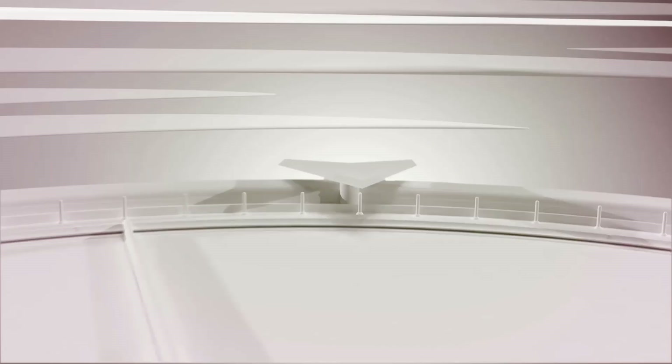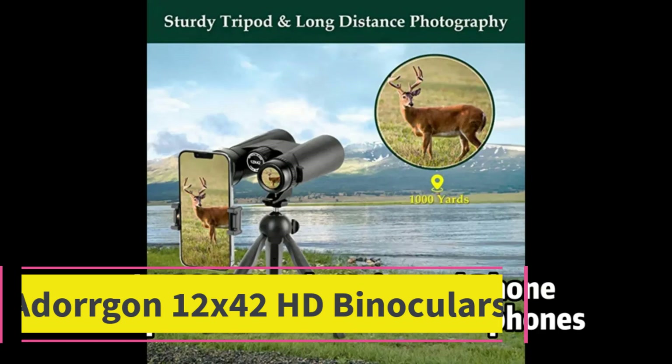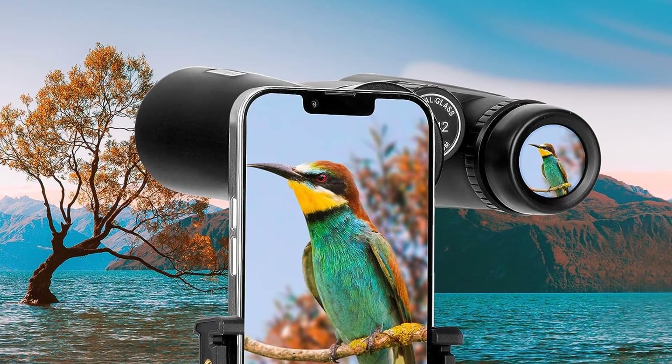Starting at number one: the Adorgan 12x42 HD binoculars. These are powerful 12x42 binoculars but lightweight, at only 1.1 pounds. The Adorgan 12x42mm binoculars deliver a 367-feet-per-1000-yards large field of view, capable of delivering a clear image from more than 650 feet away. Perfect for bird watching, hunting, and sports events.